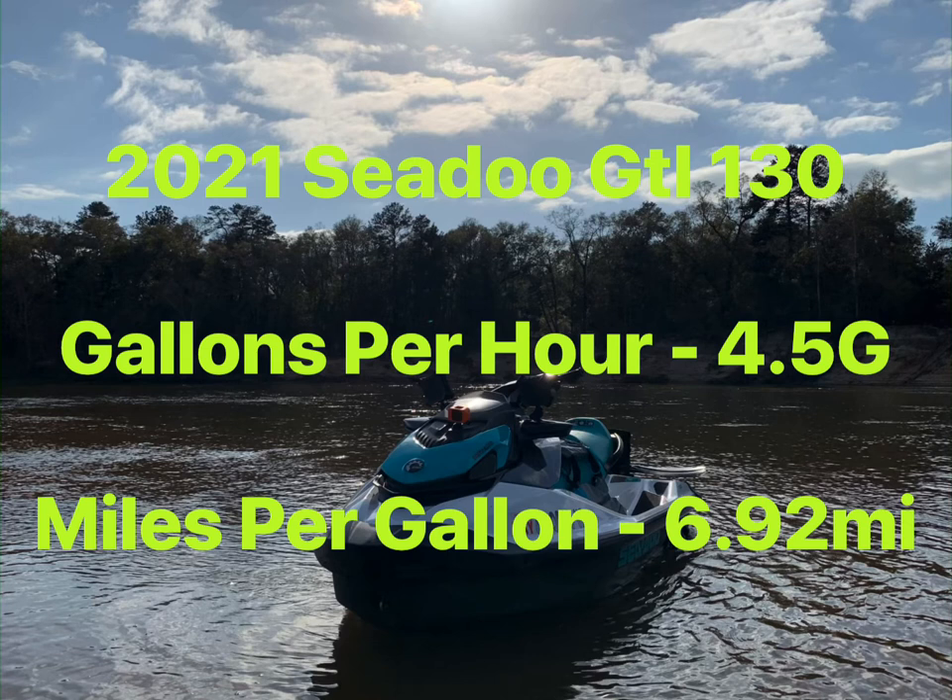I've done some calculations using the data we gathered. It's a little higher than I thought. Gallons per hour come to exactly 4.5 given those numbers, and the miles per gallon is 6.92. These values are a little higher than I thought they would be — I thought the gallons per hour would be just a touch lower and the miles per gallon would be higher, obviously. But you know what they say: if you want fuel mileage, get a Yamaha.